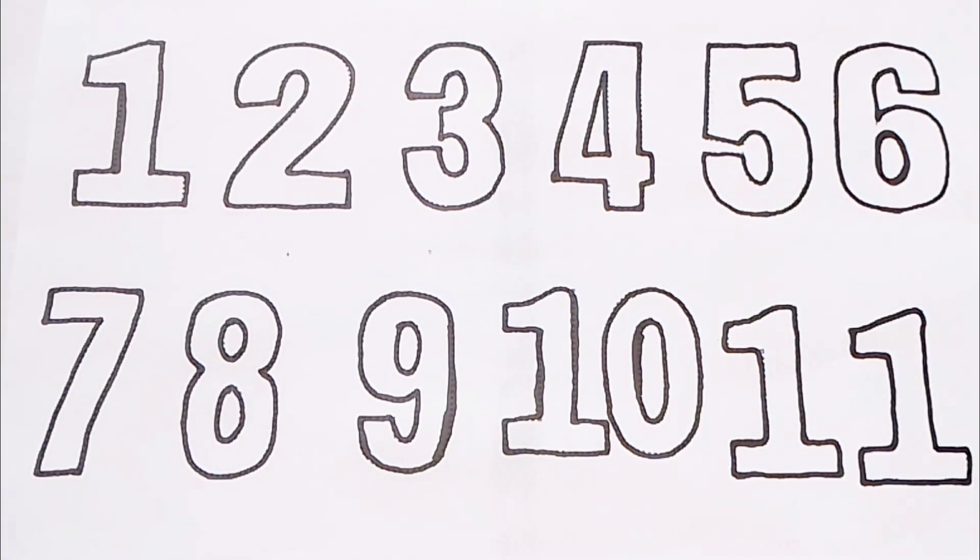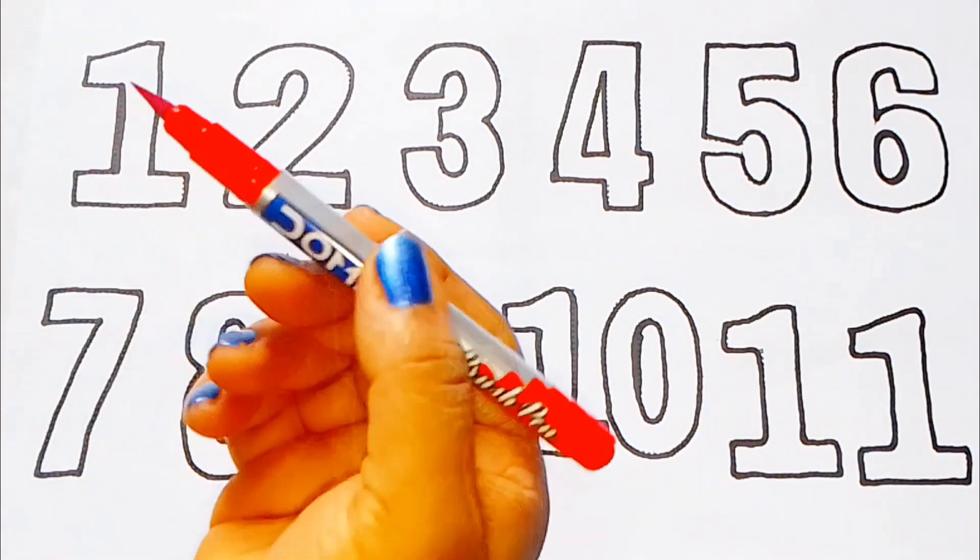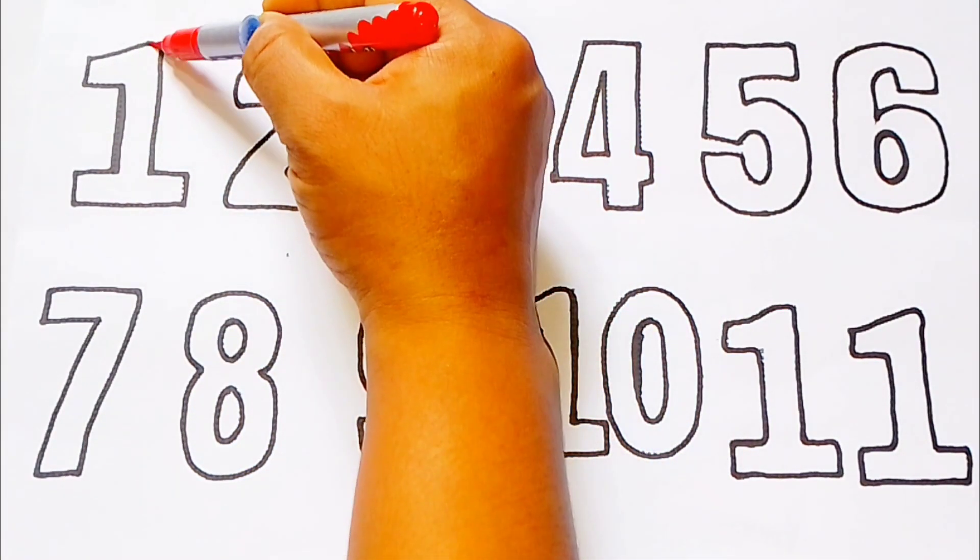10, 1, 11. Let's color counting numbers.